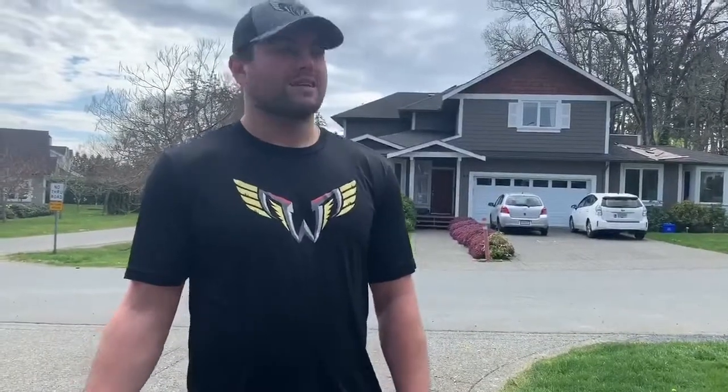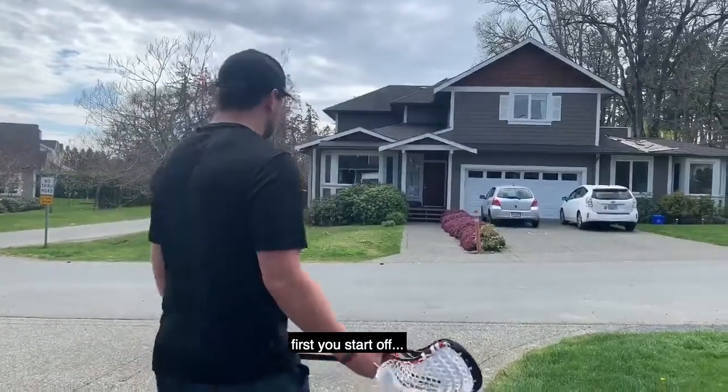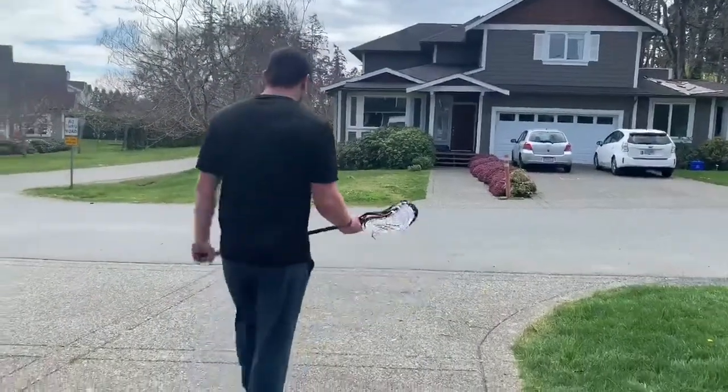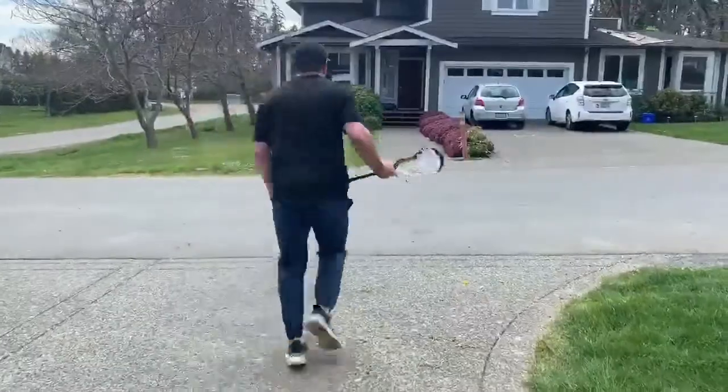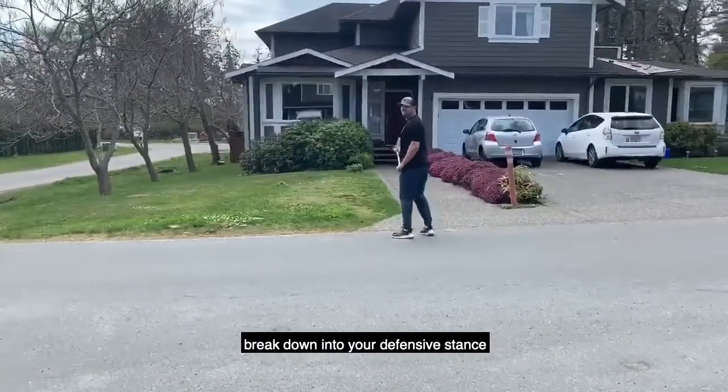What's up Wings fans? Nate Wade here, back in Victoria, British Columbia. First off, I'd like to say thank you to all the frontline workers who have been working hard endlessly to keep us safe. As a defender, it's really important that you work on your footwork, and here's a simple drill I'll show you. It's called the T-drill, and I'll walk through it quickly. First you start off, run up to your first object, break down and get into defensive steps.